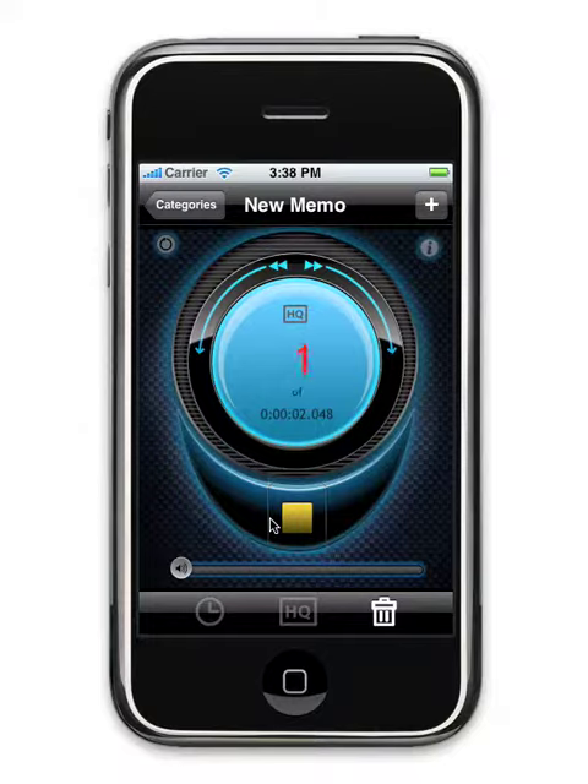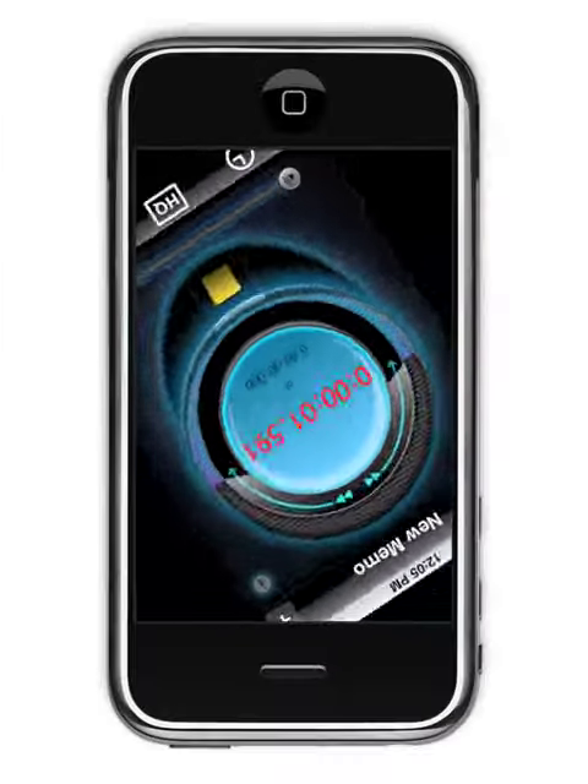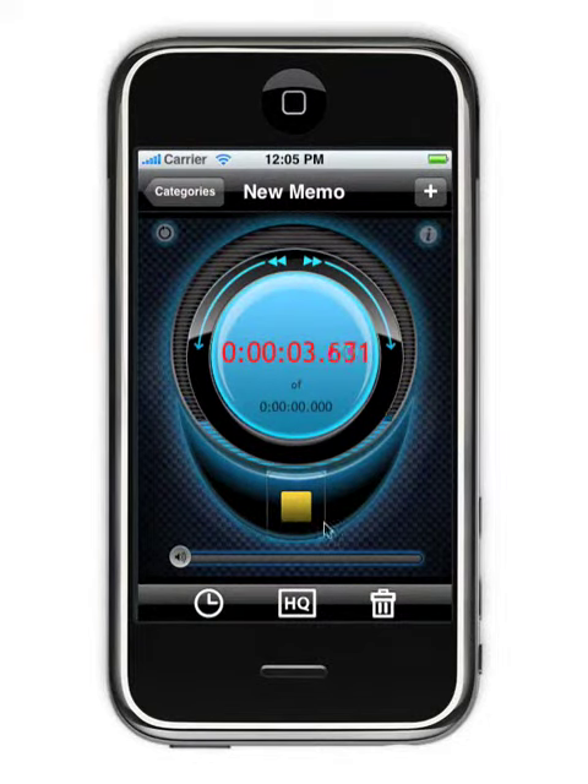You can even add on to an existing recording. Best of all, when you invert your phone to record into the mic, iPro Recorder inverts too, so you can see the controls.